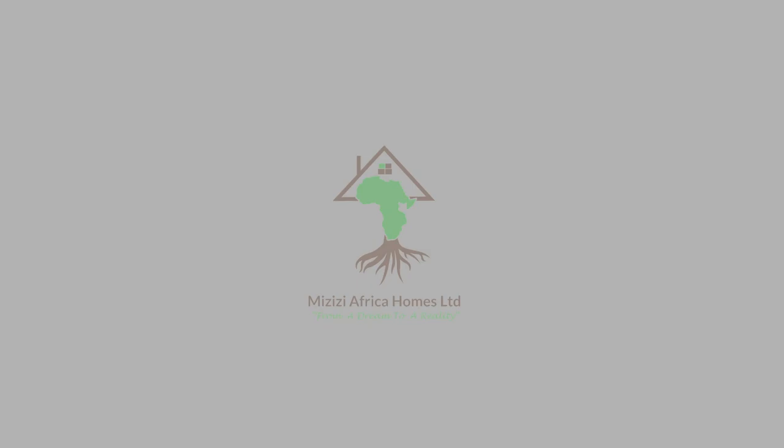For affordability and quality, Mizizi Africa Homes Limited is your ideal partner in becoming a homeowner. Look no further.